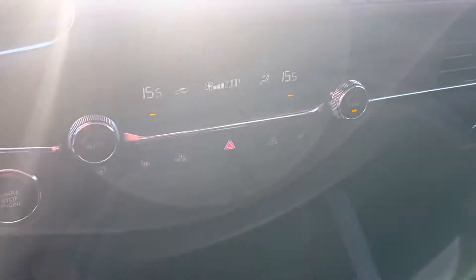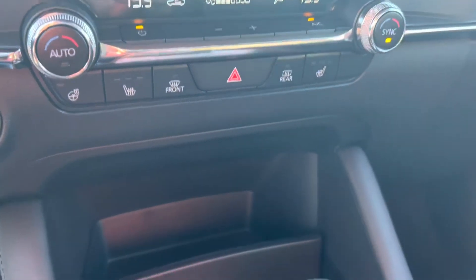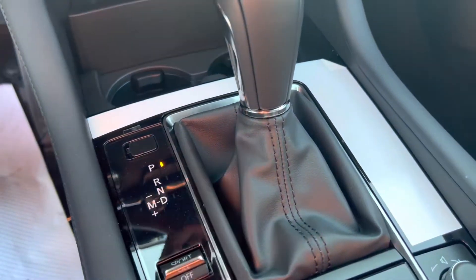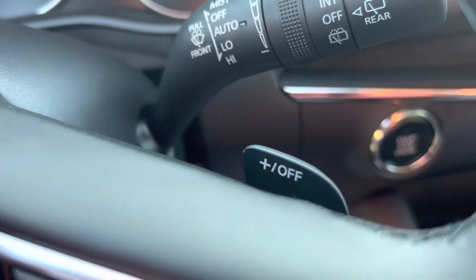Nice large screen with the navigation up top. Dual climate control right down low for his and her temperatures. Heated seats, heated steering wheel, some cup holders. There's that automatic transmission — but again, triptronic shifting. Go down to drive, put it into manual gear right there — it's engaged — and you come up here and use these paddle shifters.